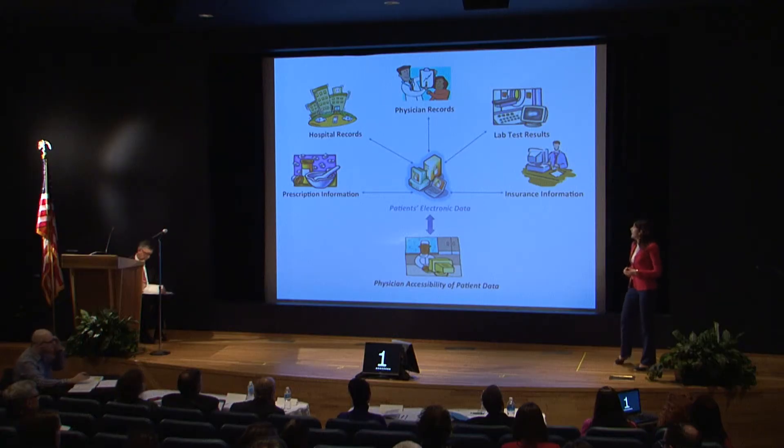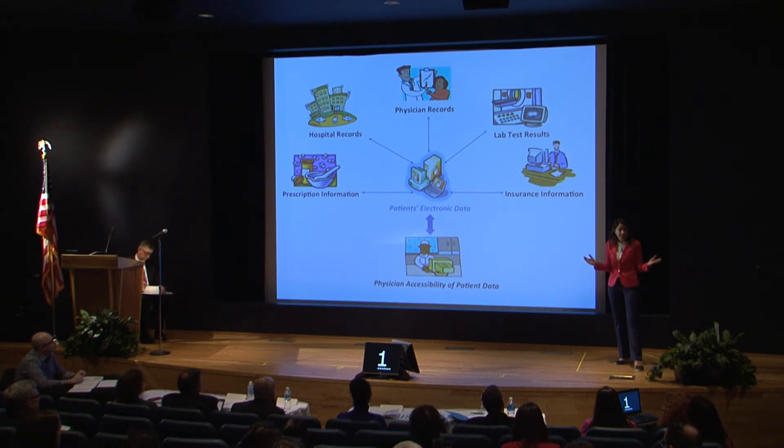To overcome this issue, a managerial program called Health Information Exchanges has been implemented in the US health care system since 2008. In this program, all patients' medical information from any point of care, such as insurance information, lab test results, physician records, hospital records, and prescription information are securely saved as electronic medical records. When a patient is visiting a doctor, given the patient consent, the doctor can access the patient's medical information whenever it's needed.